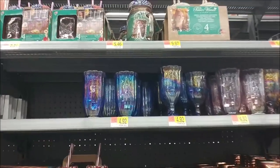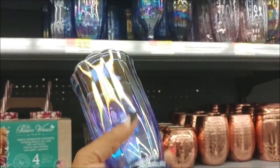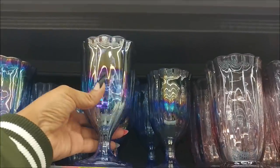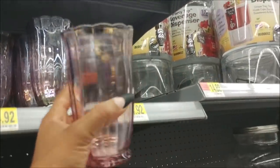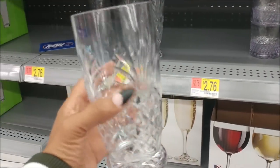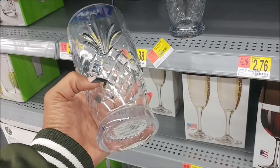So the first thing I spotted over here are these pretty glasses — oh my goodness. Is this Pioneer Woman? Yes! She always has the prettiest stuff — so pretty. It says it has a luster finish. Look at this — I thought this was glass but it's actually plastic, and it has a pineapple cut like engraved in the glass.